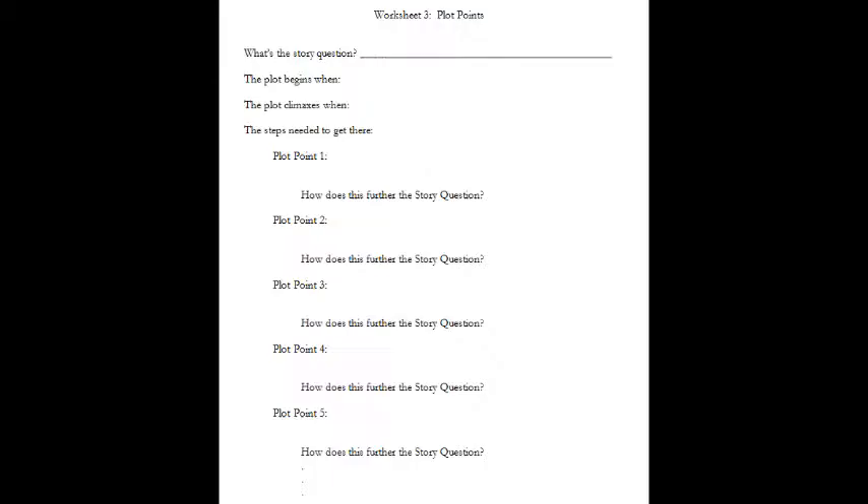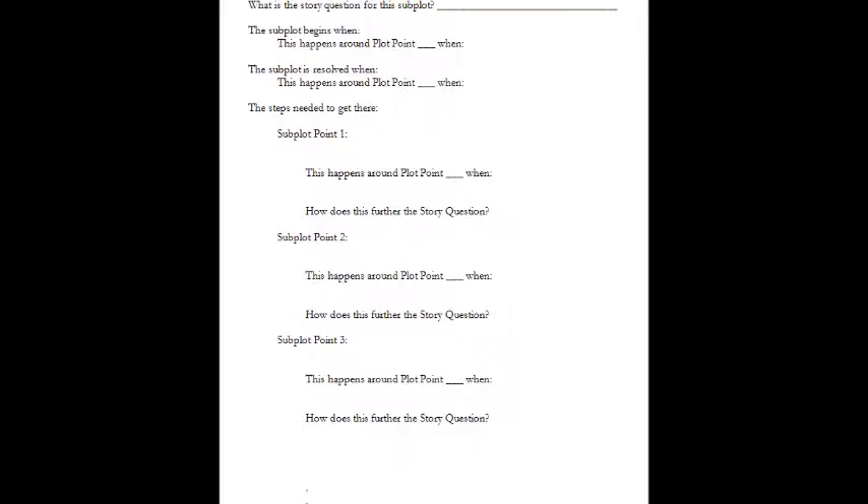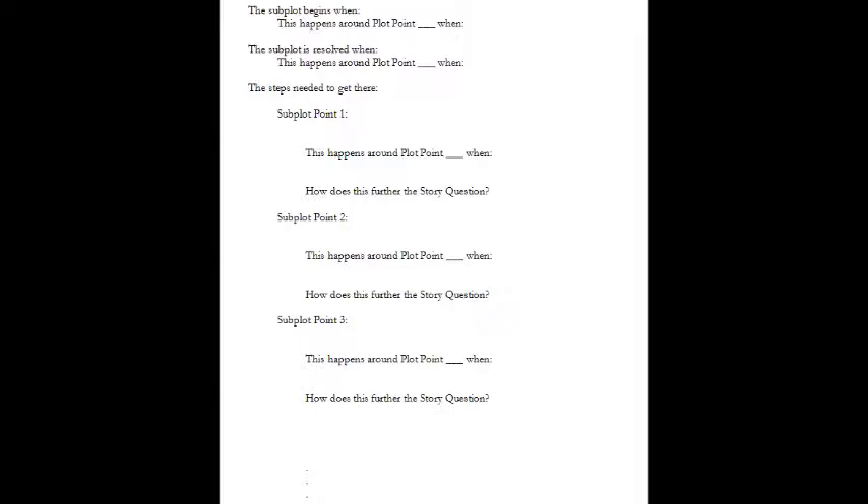The second page gives a similar list for subplots. What's the story question for the subplot? Where does it begin and how is it going to end? Along with each of these subplots is a space to make a note about where it stands in the overall plot. You wouldn't want a subplot resolved too early or left to linger — it should fit just right and tie into the events of the main plot.